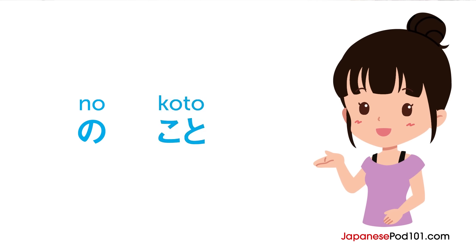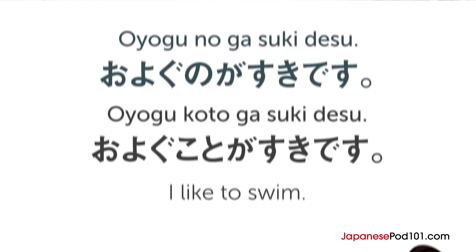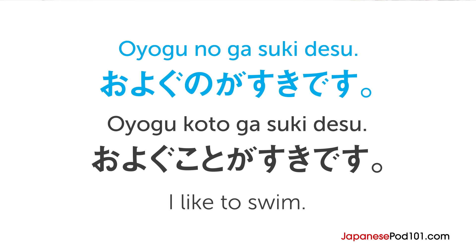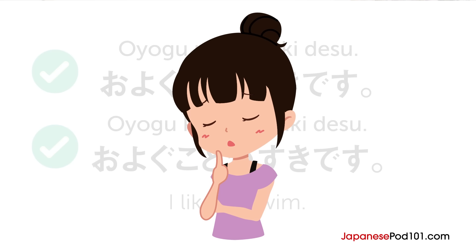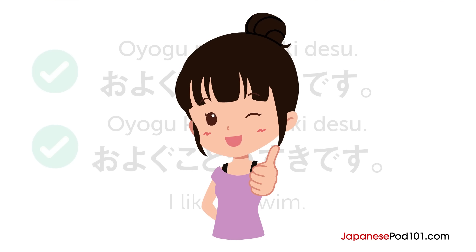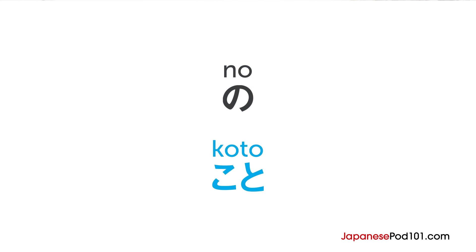Both no and koto are nominalizers. That means they can turn other parts of speech into nouns. In many cases, you can use them interchangeably. For example, 泳ぐことが好きです — both sentences mean 'I like to swim,' and both are considered grammatically correct. So how do you know when to use which one? Let's go over the rules so you can learn how to use no and koto correctly.